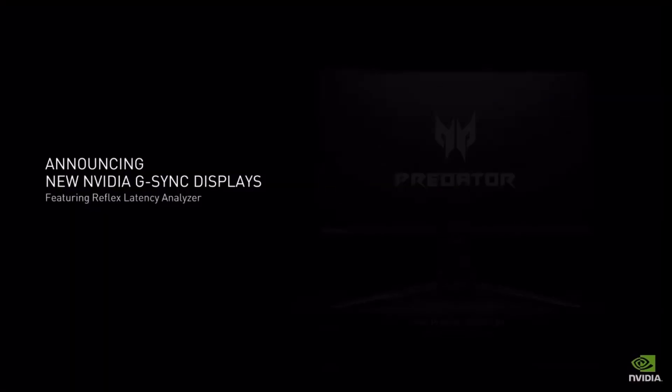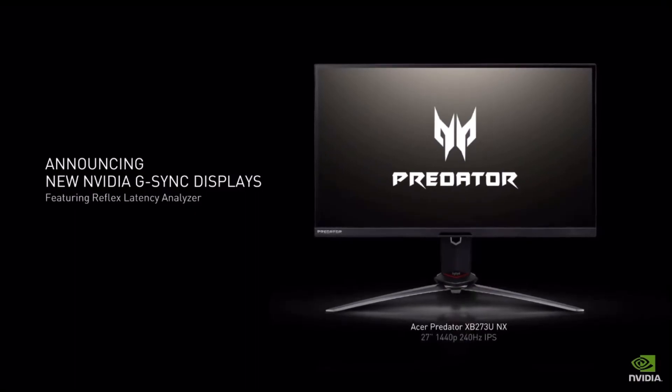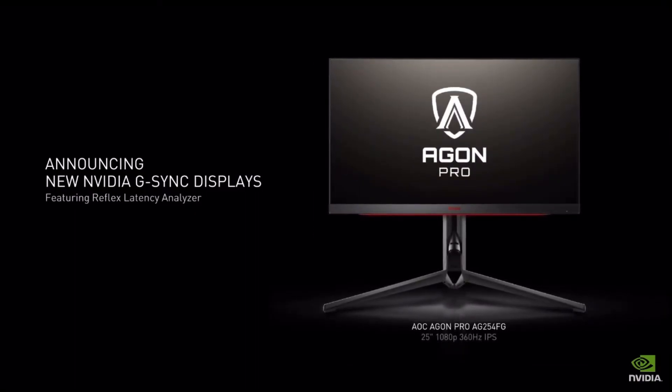Today we are announcing five new G-SYNC gaming monitors from Acer, AOC, and ASUS, all featuring Reflex Latency Analyzer.